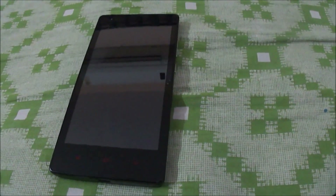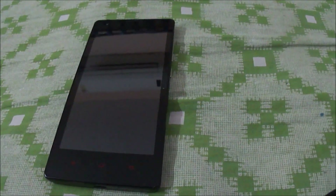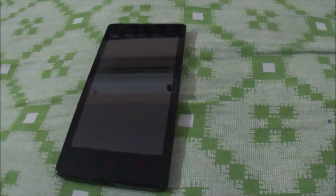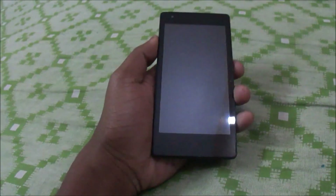Hey guys, Ashish here and I would be giving you the review of the new Mokki ROM based on CM12, which is the Lollipop ROM for the Redmi 1S. Let's hop on to it.